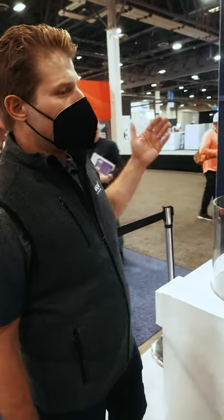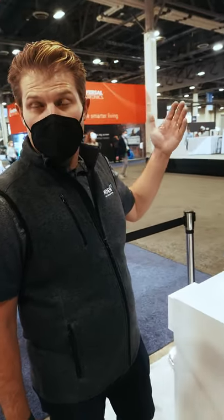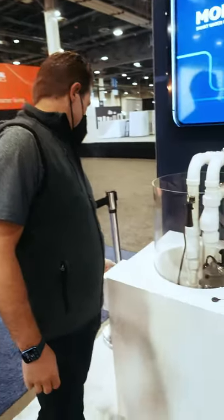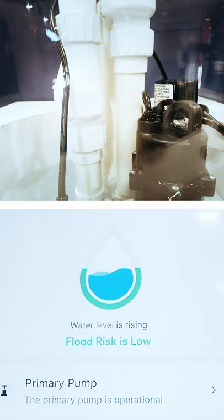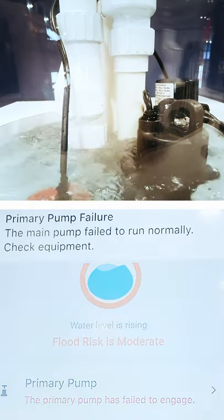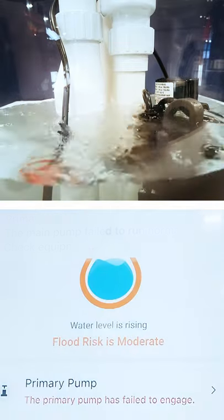We're going to look at what happens when either your primary or your backup pump fail. In this case we have the water rising in the crock, and the app is tracking it in real time.